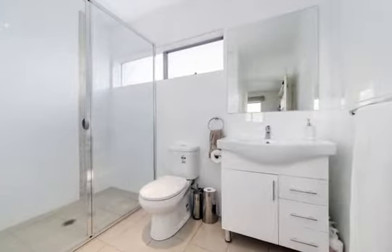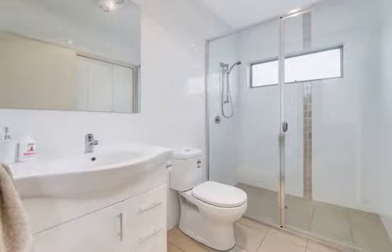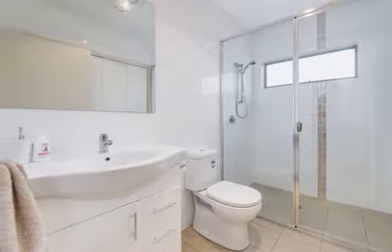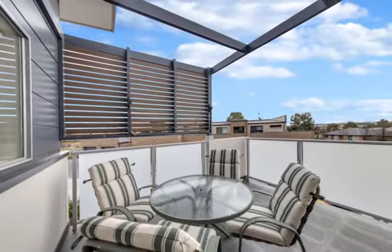Outside offers the perfect space to relax and unwind on your own private balcony off the living area. It offers views of farmland and mountains beyond and is ideal for watching the sunset with family and friends.